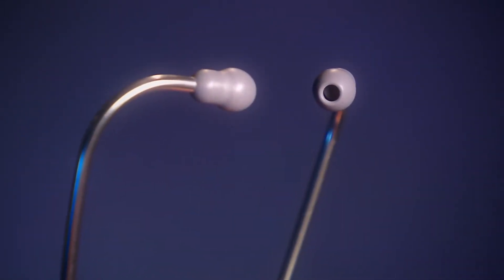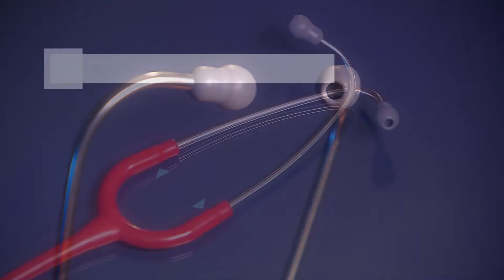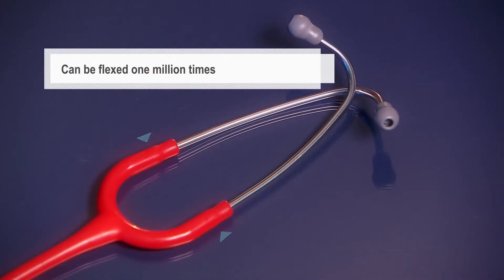The anatomically designed headset, angled to fit the ear canal for maximum sound transmission, can be reliably flexed 1 million times.